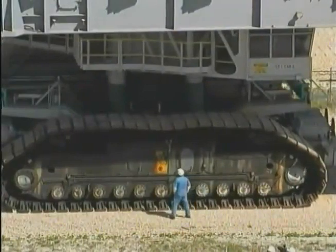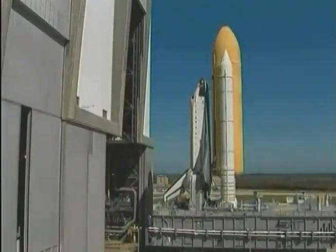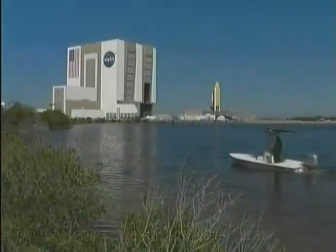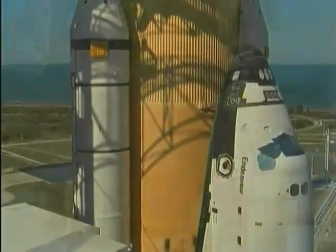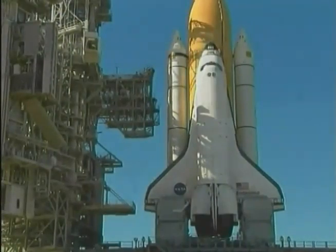Moving at one mile per hour, one of the massive crawler transporters has the heavy task of moving the mobile launcher platform and assembled launch vehicle, with a combined weight of 12 million pounds, to one of the two launch pads at Complex 39. There, after final preparation, it awaits liftoff and another mission to space.